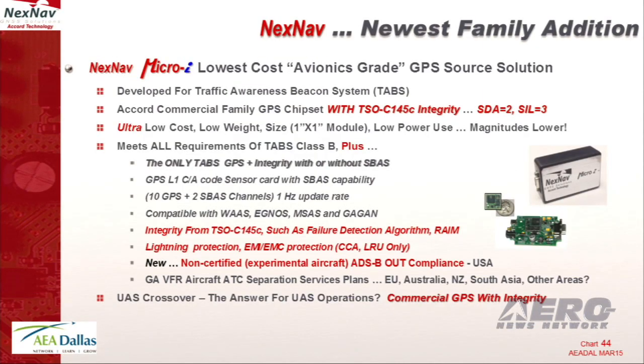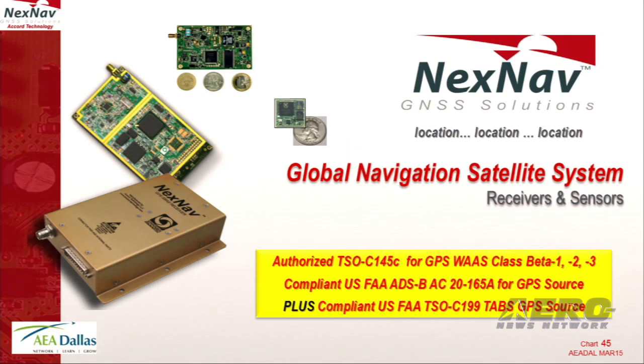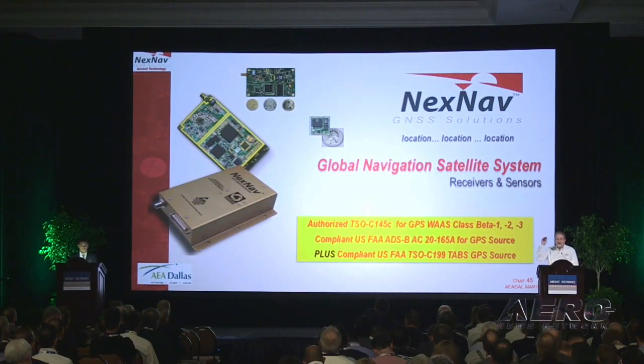We meet all of the software design assurances and DAL levels that experimental aircraft are now using. It comes in three formats, and it is another industry first — once again, NextNav on the inside. And if you really want to see what it looks like, it's here. If it gets any smaller, I'm in trouble. Thank you.